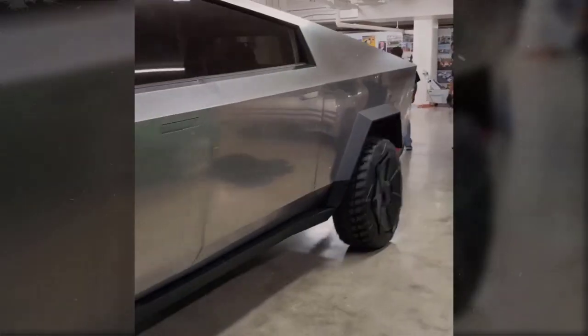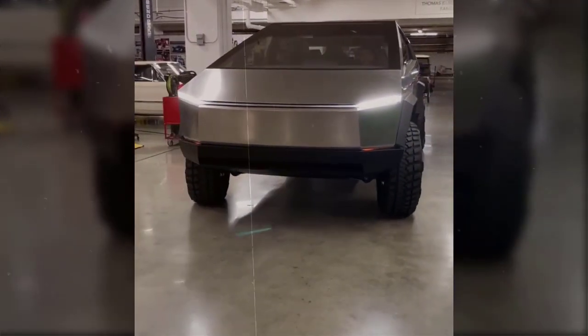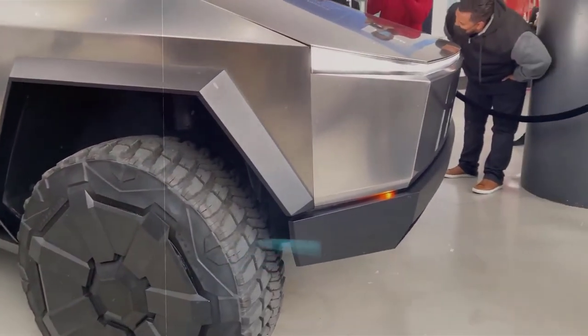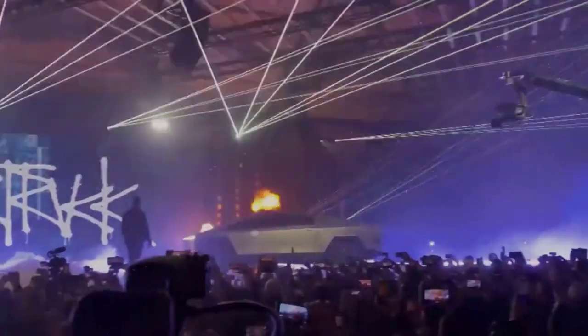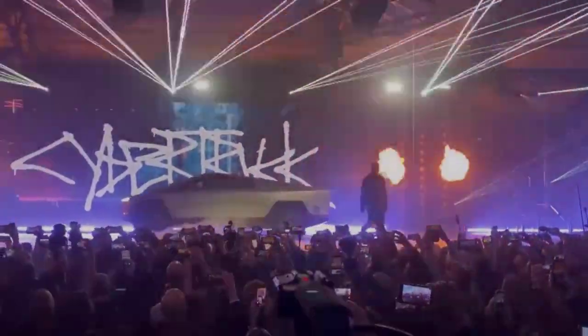The competition includes Ford's first electric pickup, the F-150 Lightning, which is already on the road and was named the 2023 Motor Trend Truck of the Year. It will also compete against the upcoming Silverado EV. There's no question that the Tesla Cybertruck is not a typical pickup design.